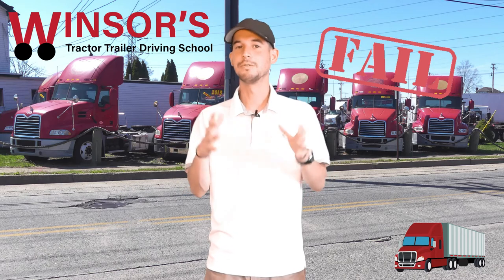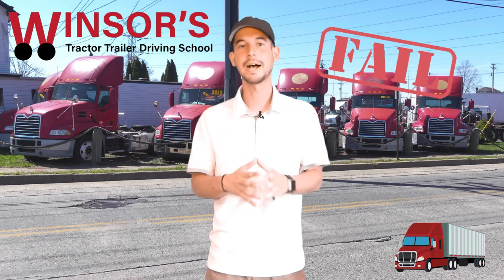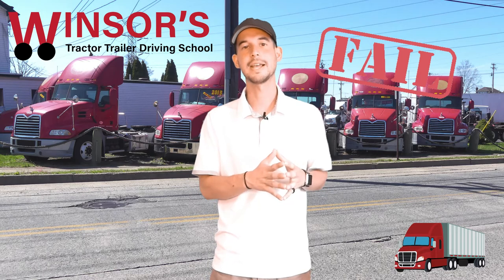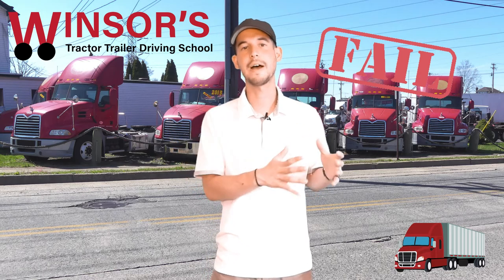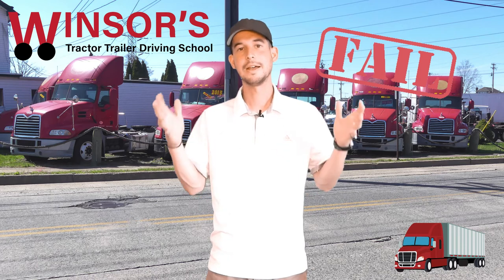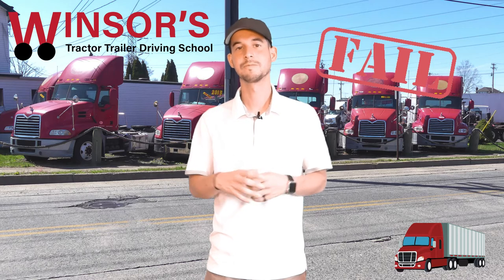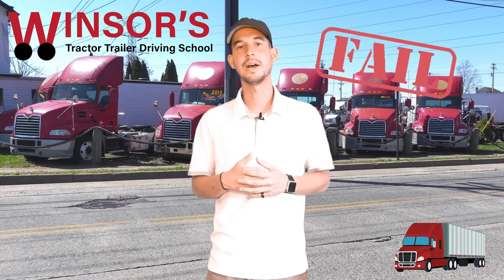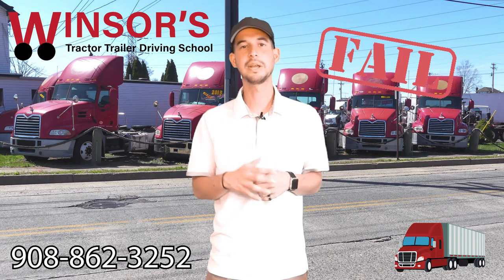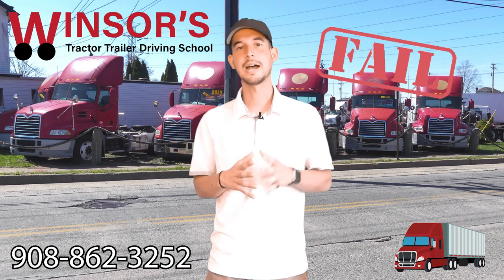Hopefully these tips help you avoid these mistakes on your CDL road test road portion. It is the easiest part to pass, so don't mess up. If you do mess up on one of those mistakes, you will have to go back and redo the road portion — but the good news is you don't have to redo the pre-trip or skills, just the road. Pass on your first try. If you need help getting a job or your license, please don't hesitate to call us at Windsor's Driving School at 908-862-3252. We can help you get your CDL license and we also offer lifetime job placement to help you get a job anytime after you graduate.